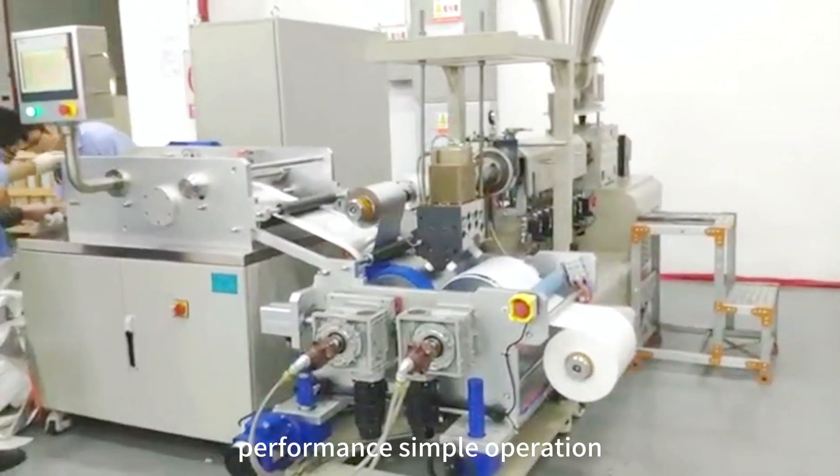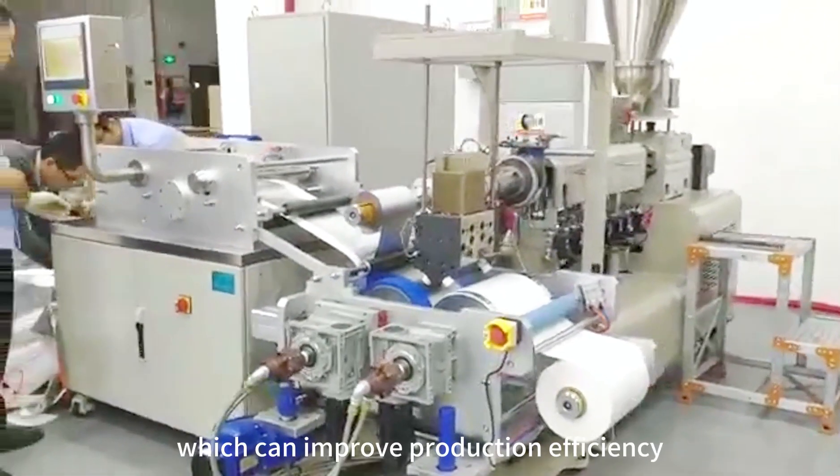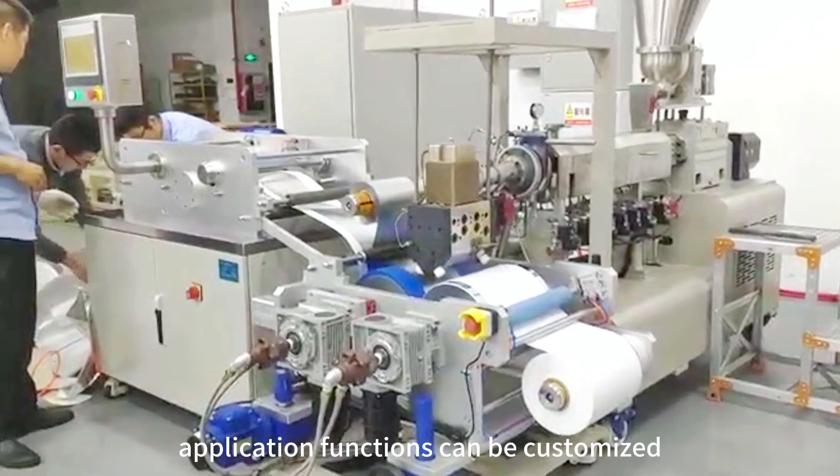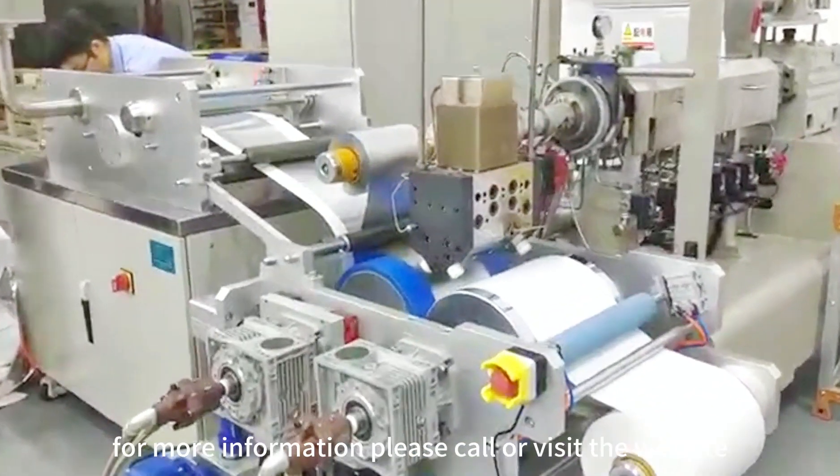The machine features simple operation and humanized design, which can improve production efficiency. The machine size and application functions can be customized. For more information, please call or visit the website.